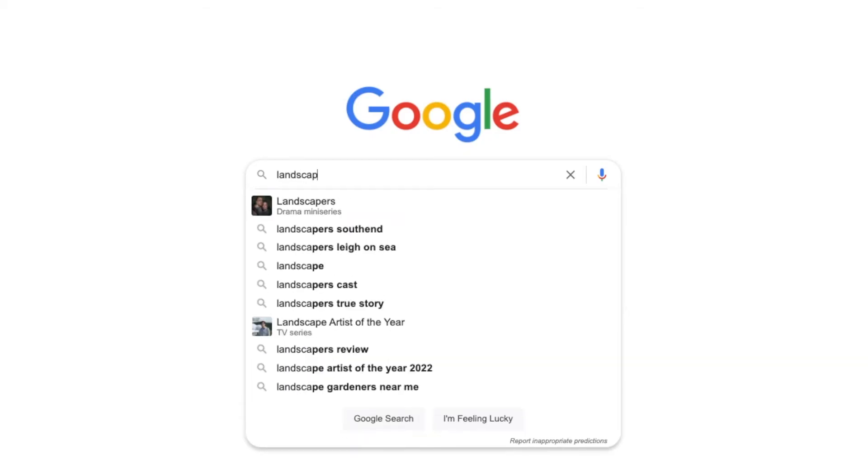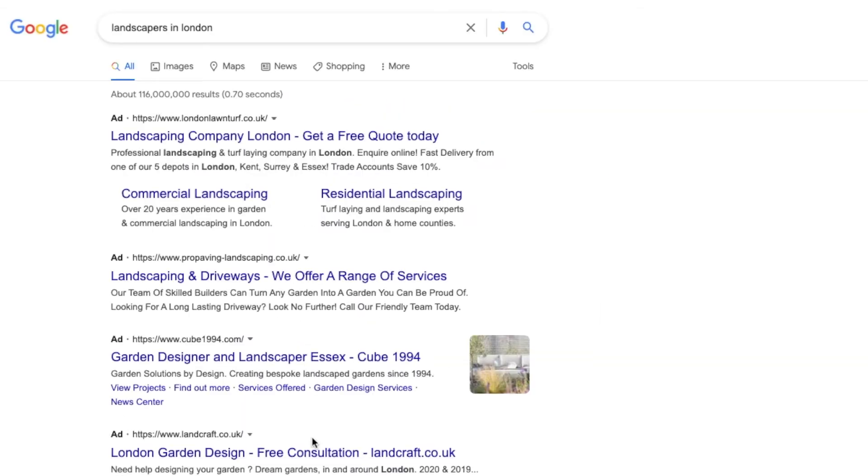Number 2: Google Ads. Google Ads are the first things you see when you do a search for a local business on Google — it's the four ads above the Google My Business listing. Google Ads is one of the best ways to market your landscaping business. When we work with landscapers, we usually establish the most profitable parts of the business.